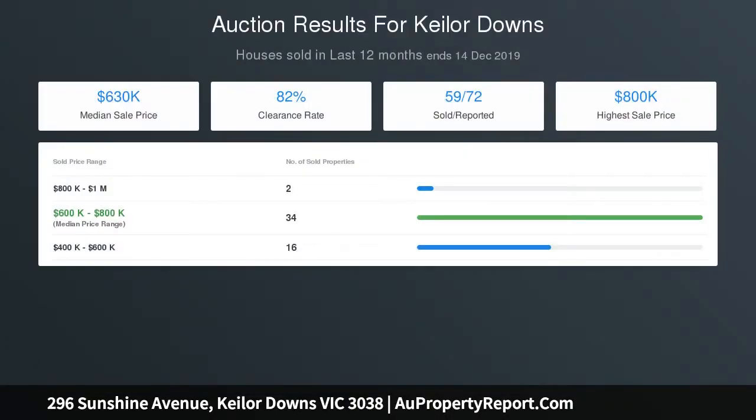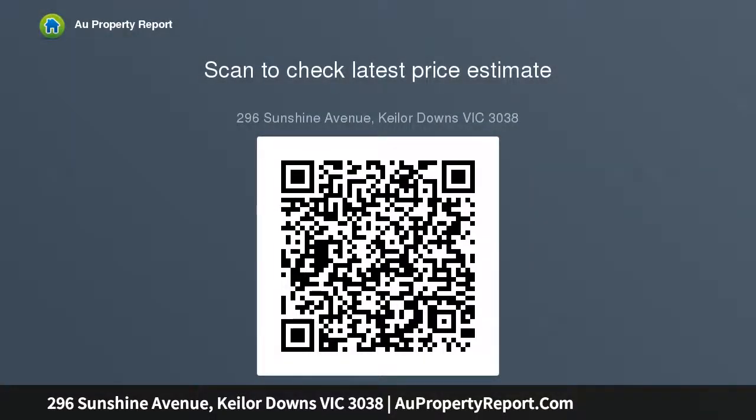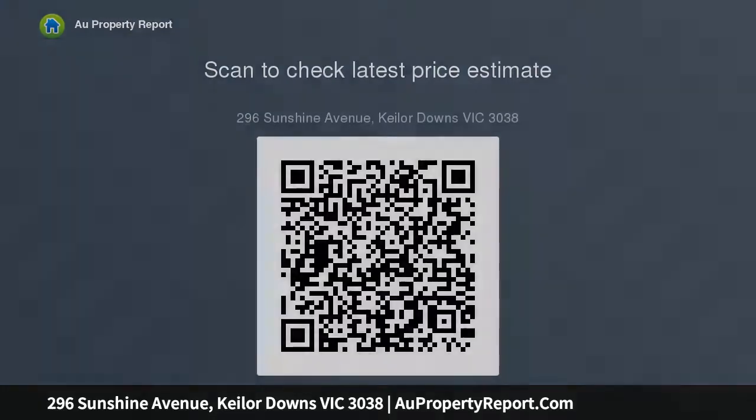There are three comfortably-sized bedrooms, most have built-in robes. The main is especially large and private and enjoys views to the backyard, complemented by an undercover outdoor area, classic family bathroom, large laundry, storage, and split-system air conditioning.